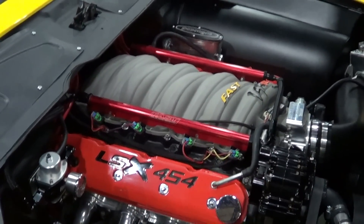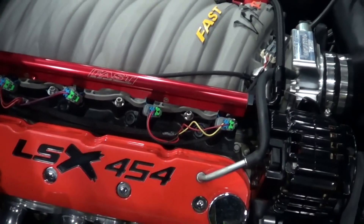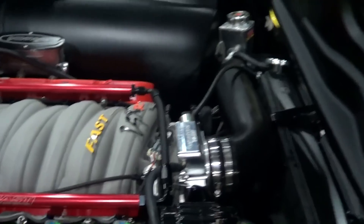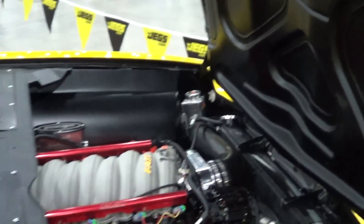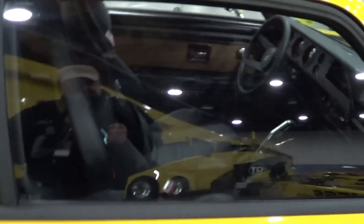LSX 454 in it — that is cool, nice done, man. It's still got most of the interior in it, still got a back seat. This car's probably streetable.